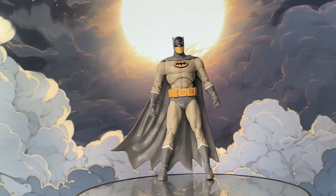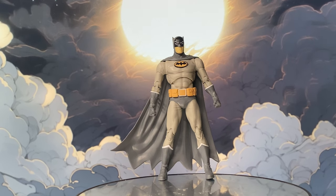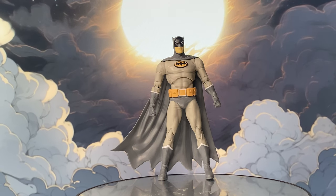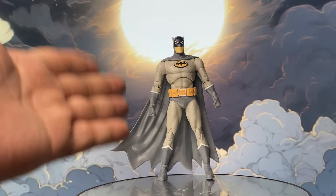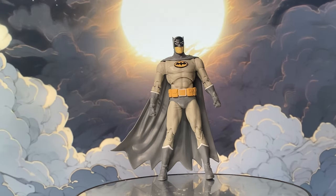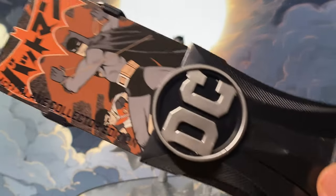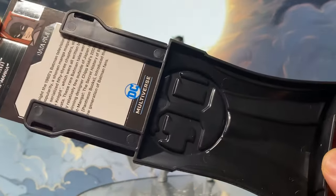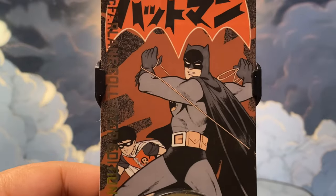Let's go through the different accessories that he comes with — and you be the judge if these accessories validate the pricing in the McFarlane Collector's Edition line. He comes with the standard McFarlane Art Card and Art Card Stand that always comes in this line.